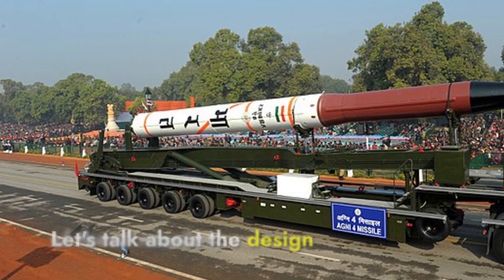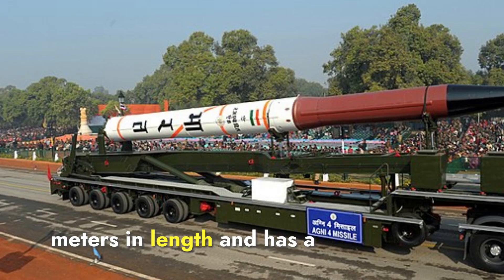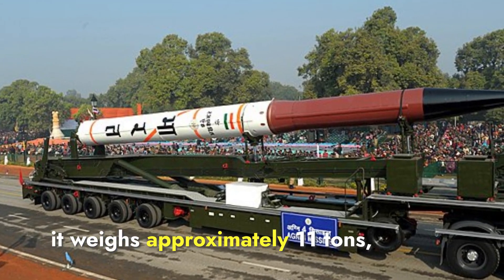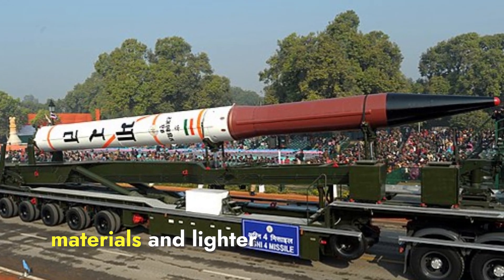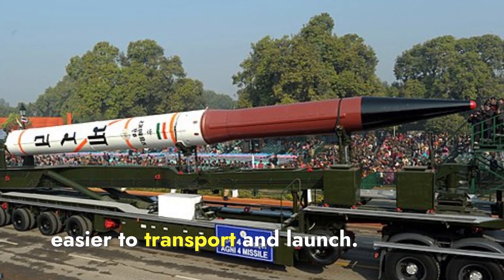The Agni-P missile measures 10.5 meters in length and has a diameter of 1.15 meters. It weighs approximately 11 tons. Its compact and lightweight design is due to the use of advanced composite materials and lighter electronics, making it more efficient and easier to transport and launch.